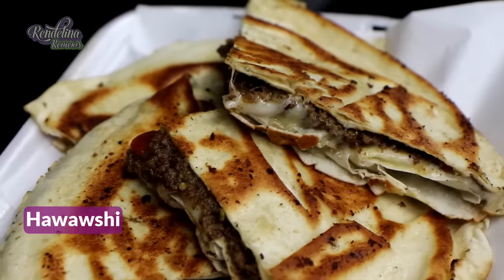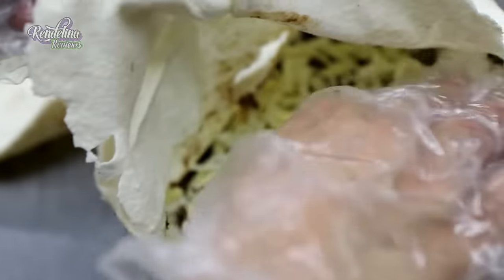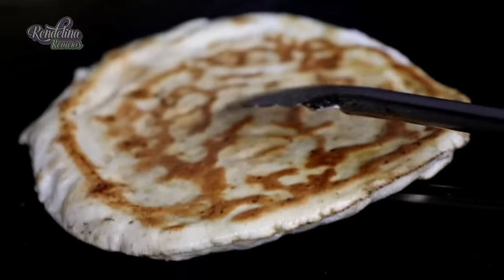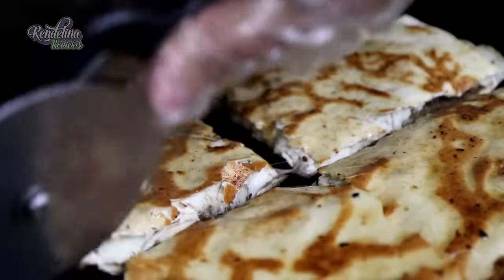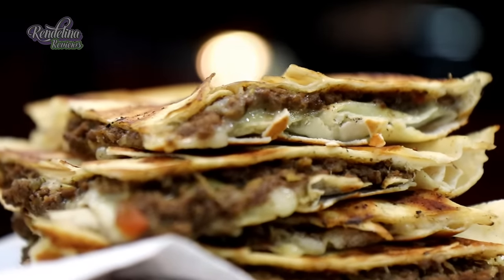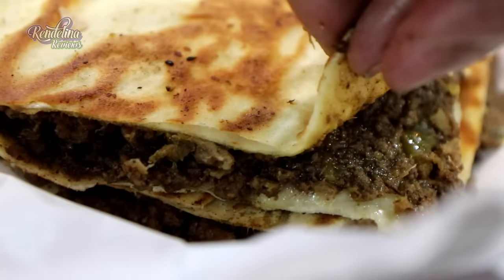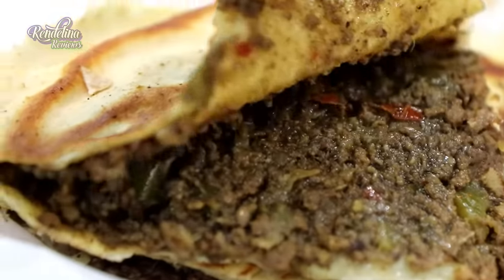And we have the hawawshi — a special item, the Egyptian flatbread. It's chicken or beef with cheese, pineapple, and mushrooms in the bread, toasted on the grill. The hawawshi is really different. The normal flavors you expect with beef are definitely not what you get — there are notes of cumin or something in here, and it's really nice.